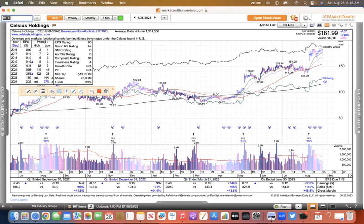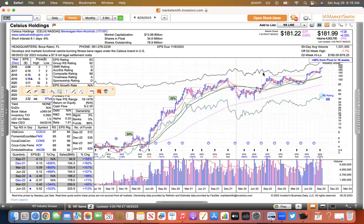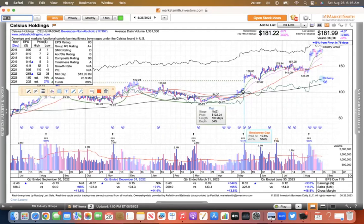Another retail stock is Celsius. It had this big consolidation and went nowhere for a long time. It finally broke out recently — that 122 number back in May — and then gapped up recently on earnings and got support at the 10 EMA. So that one's a nice looking stock and a big winner.